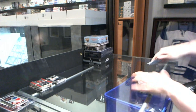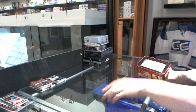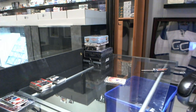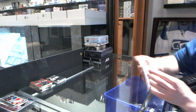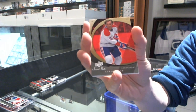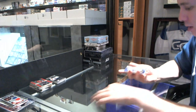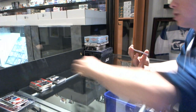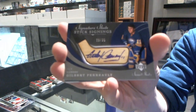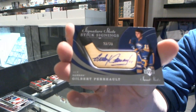Continuing on scene number 1873, we're under the 07-08 Sweet Shot, 12-13 clear retro. We've got a base card for the Montreal Canadiens, Guy Leffler, and a base card for the Phoenix Coyotes, Shane Doan. Number 22 of 25 stick signings for the Buffalo Sabres, Gilbert Perrault — 22 of 25 for the Sabres.